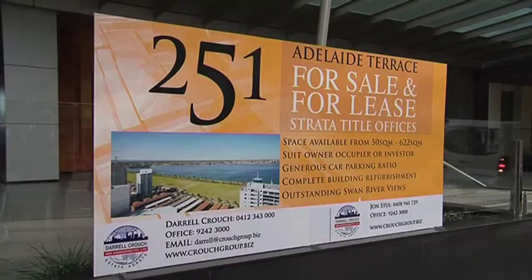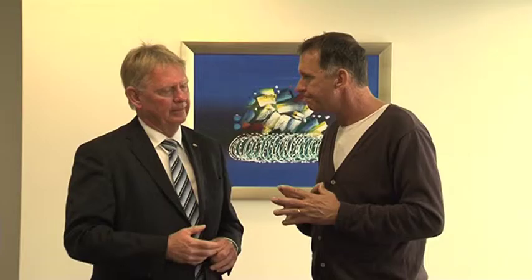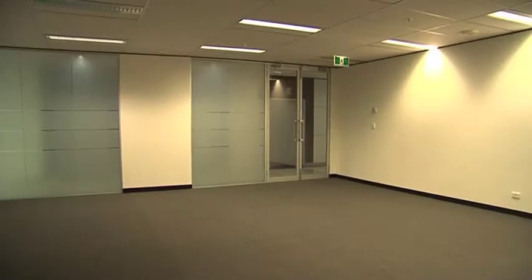It's 251 Adelaide Terrace. It's fairly new to the market — there are some empty floors here apparently. For leasing, there are empty floors; good tenants have moved on and we now have vacant levels, so we're looking for occupancy of those levels.